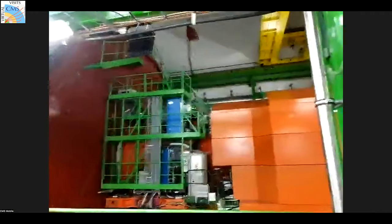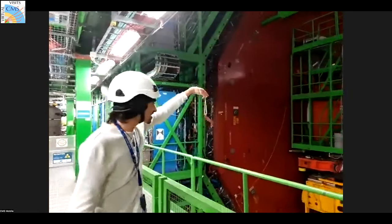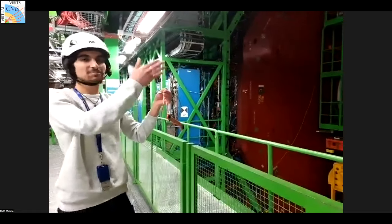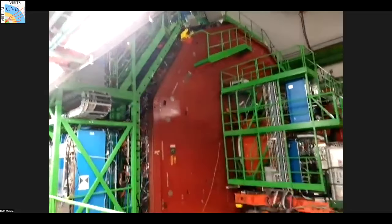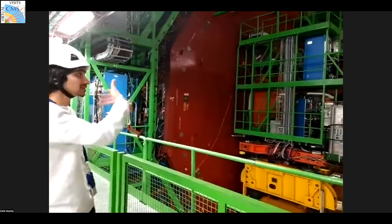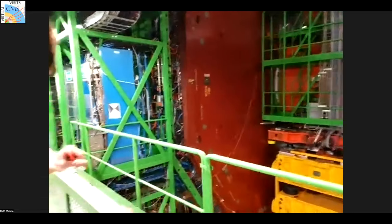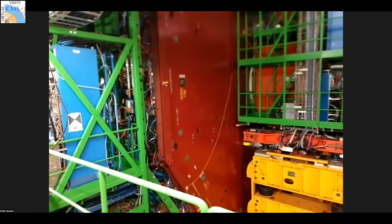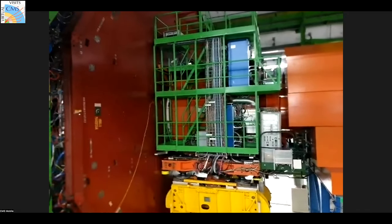Welcome to the UXC, the experimental cavern. This is the CMS detector behind me. The wrench is just floating in the air toward the magnetic field — demonstrating the most powerful solenoid magnet in the world. That's why CMS is called Compact Muon Solenoid: solenoid for the magnet, compact because it's very compact, and muon because we detect muons. On the outermost layer we have muon chambers. You can also see the flag of Pakistan — the steel used here came from Pakistan, reflecting CERN's global collaboration.